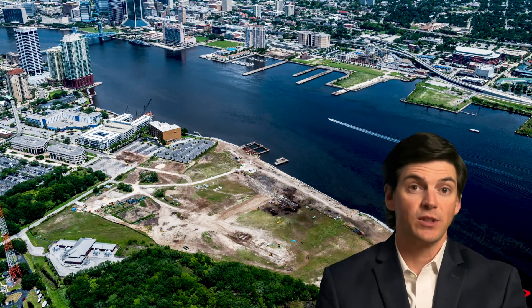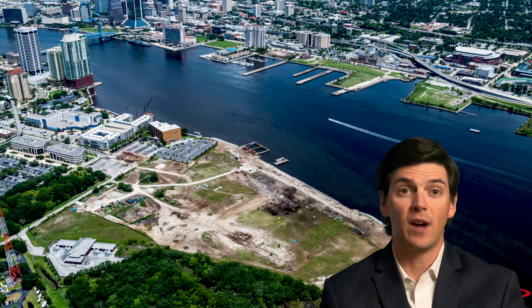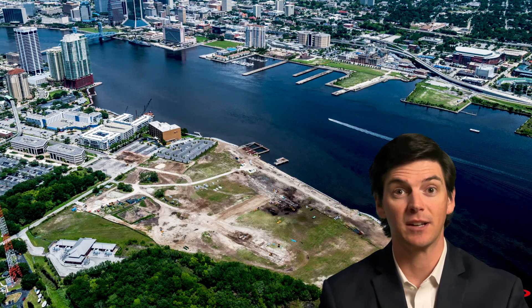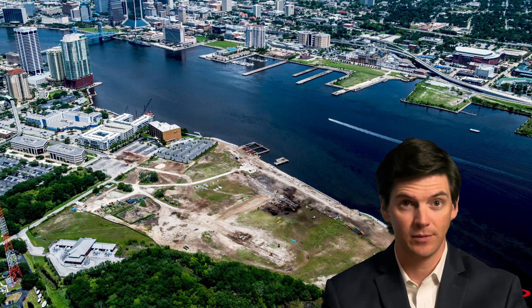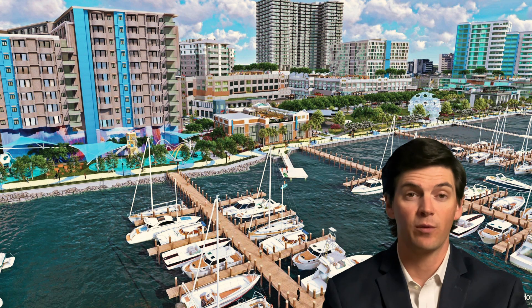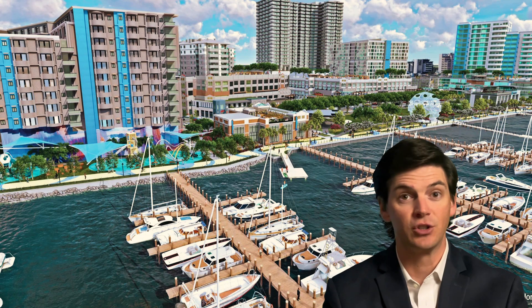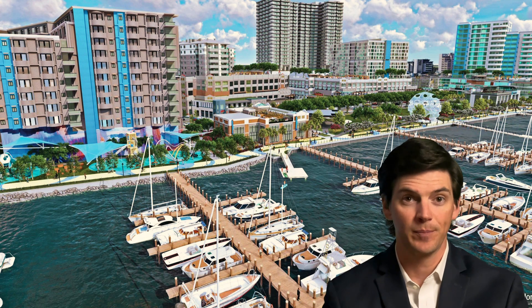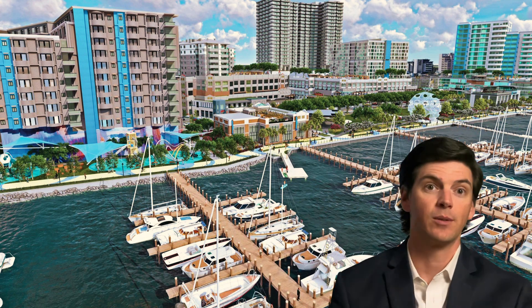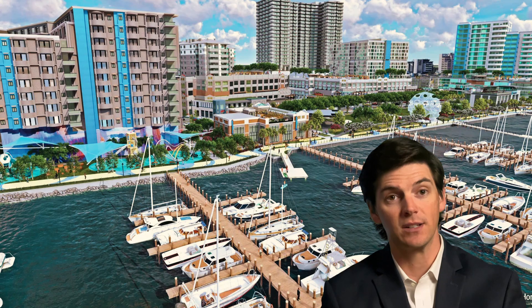The next development is River's Edge, also mentioned in my previous video — check the description for a link. This is a 400 to 500 million dollar mega project and is expected to start street work this summer. It will feature 950 residential units, 147 hotel rooms, 200,000 square feet of office space, 134,000 square feet of retail space, a 125-slip marina, three public parks facing the St. Johns River, and a fourth park facing the adjacent marsh. An expected presentation in May will feature future renderings, so stay on the lookout for that.